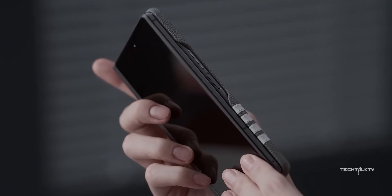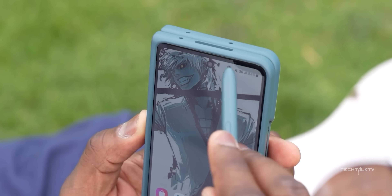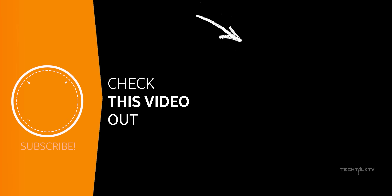Now the cover screen of the Z Fold 6 has been leaked, giving us a sneak peek at how much wider it's gonna be. Click here to know more and I'll see you there.